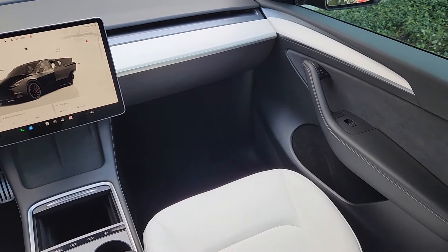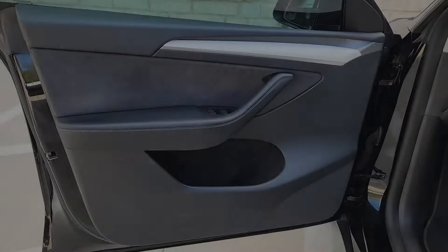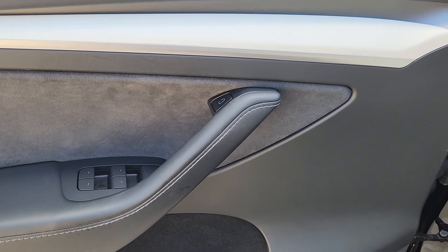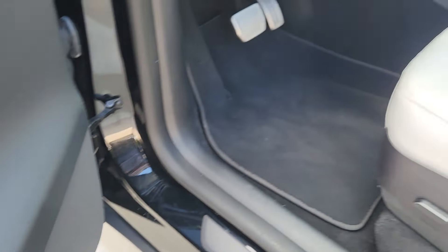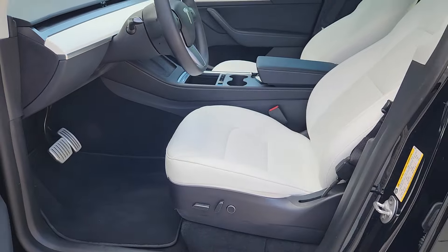Heated steering wheel, navigation system, keyless entry, power liftgate, power passenger seat, heated rear seat, woodgrain interior trim, heated mirrors, premium sound system, backup camera.